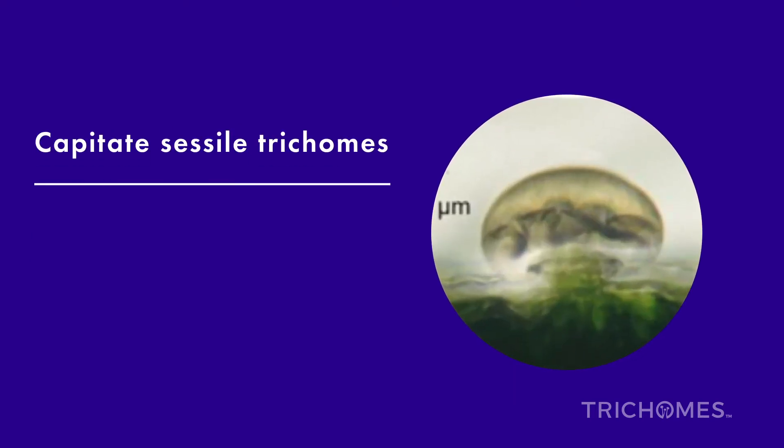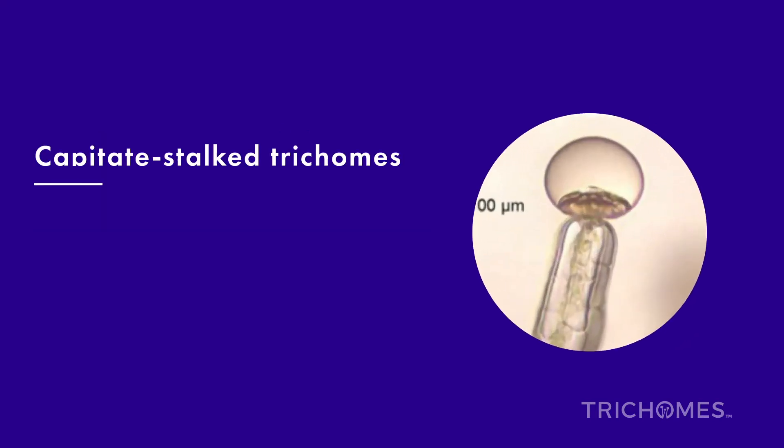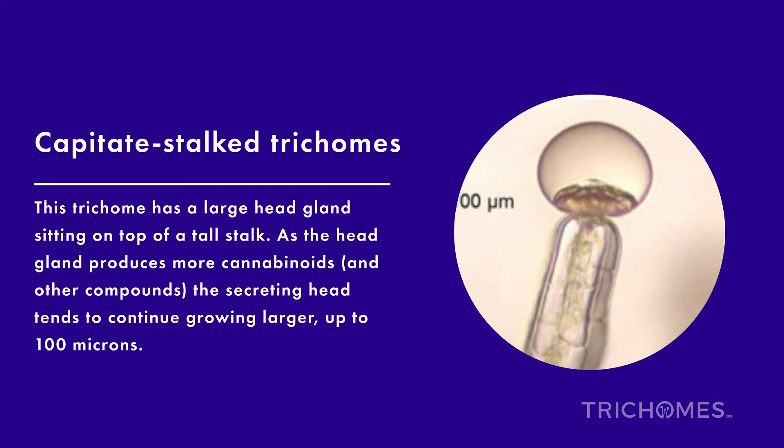Capitate sessile trichomes: a trichome head gland without a long stalk. The diameter of the head is nearly 25 microns wide. Capitate stalked trichomes are found mainly on the blooming parts of the female cannabis plant, including the calyx, petioles, bracts, and bractioles. What makes this trichome most interesting is it has the highest concentration of cannabinoids. The trichome has a large head gland sitting on top of a tall stalk. As the head gland produces more cannabinoids and other compounds, the secreting head tends to grow larger, up to 100 microns.